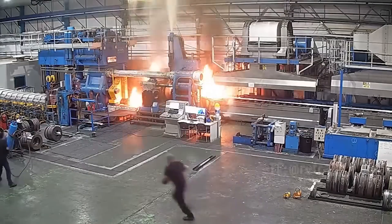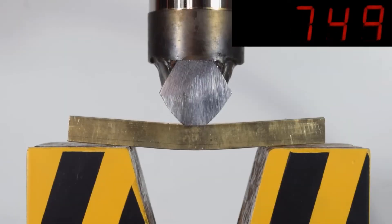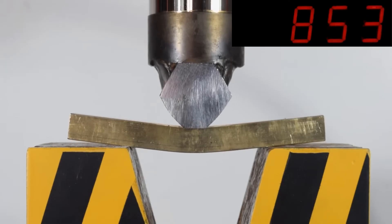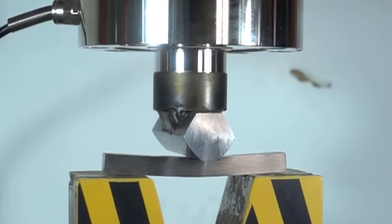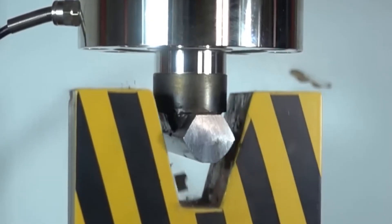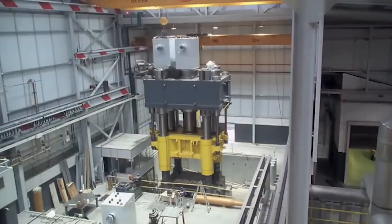Steel bends, granite cracks, and even the strongest metals have a limit. And when that limit is reached, these metals don't just fail — they snap and break. That's what hydraulic machines can do. The pressure they put on materials isn't measured in effort, it's measured in tons.